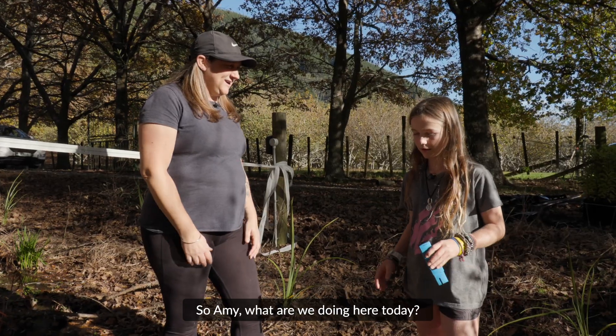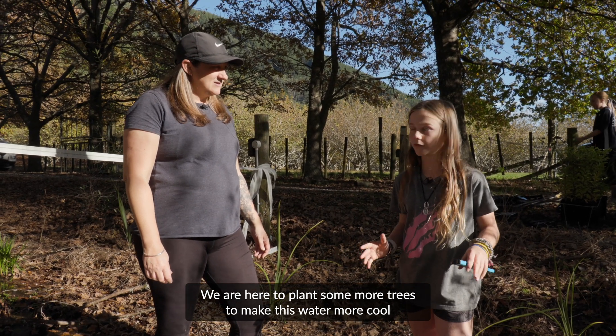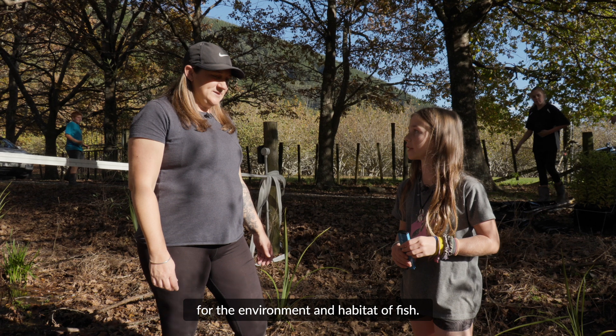So Amy, what are we doing here today? We are here to plant some more trees to make the water cooler for the environment and habitat for fish.